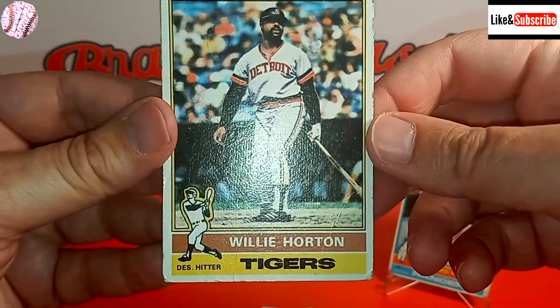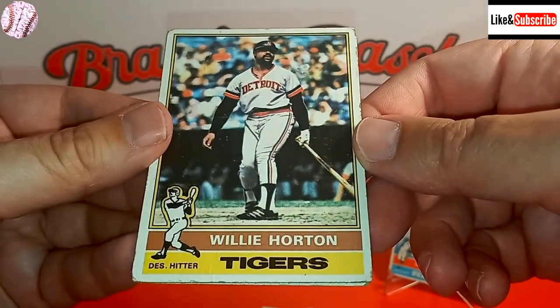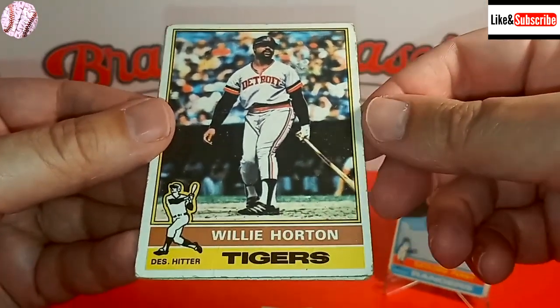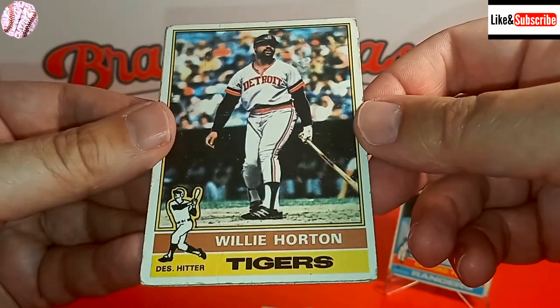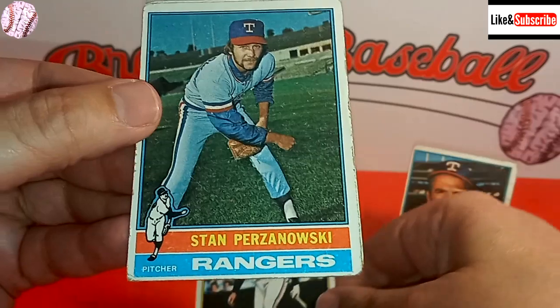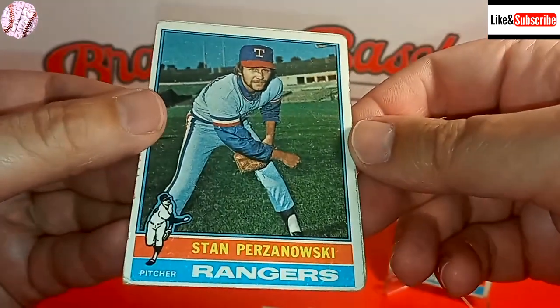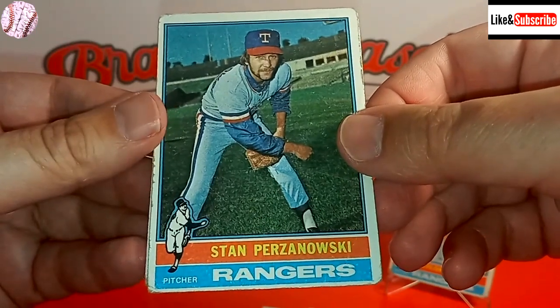Willie Horton — one of my all-time favorite Detroit Tigers. Kind of on the downside of his career; he played for a few more years, including a couple of seasons with the Seattle Mariners very late in his career. And we've got two more cards — here's Stan Perzanowski of the Rangers, a reliever.